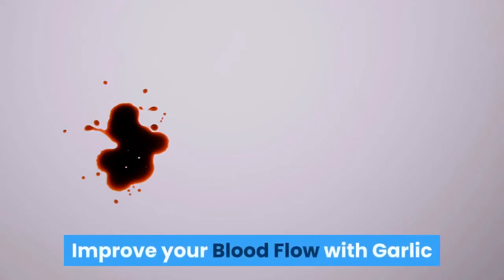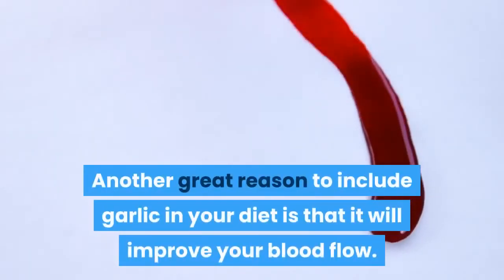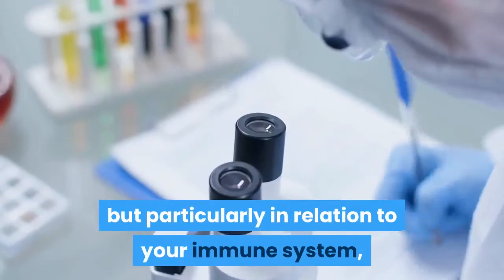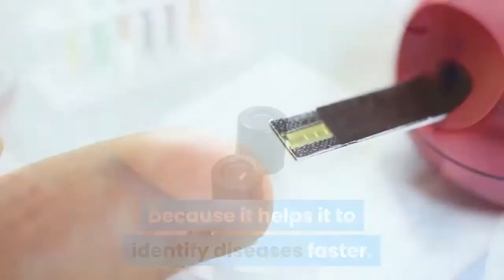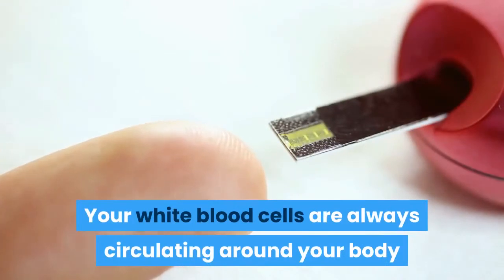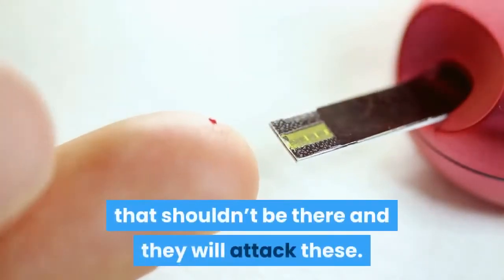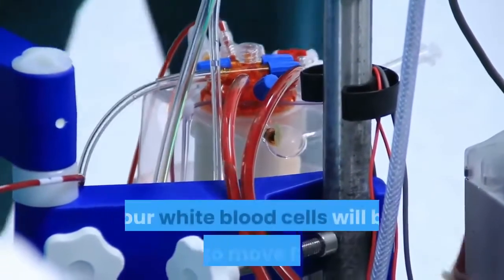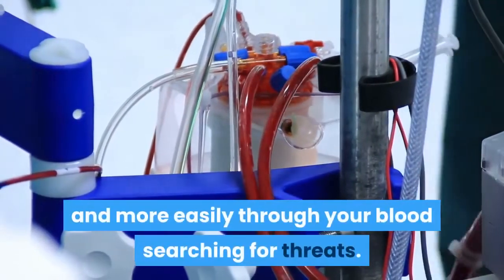Another great reason to include garlic in your diet is that it will improve your blood flow. This is great for a variety of reasons, but particularly in relation to your immune system, because it helps it to identify diseases faster. Your white blood cells are always circulating around your body and continuously on the lookout for things that shouldn't be there. With improved blood circulation, your white blood cells will be able to move faster and more easily through your blood searching for threats.